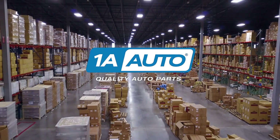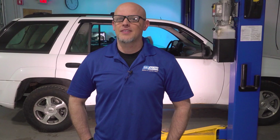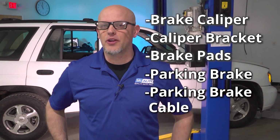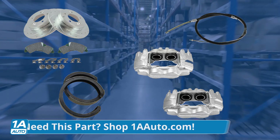Before you go get gas, there may be some things in your brake system that may be holding you back from getting the best fuel mileage. The brake related areas that could be affecting your fuel mileage are the brake caliper, the caliper bracket, the brake pads, the parking brake, and the parking brake cable. All these parts are available at 1AAuto.com.